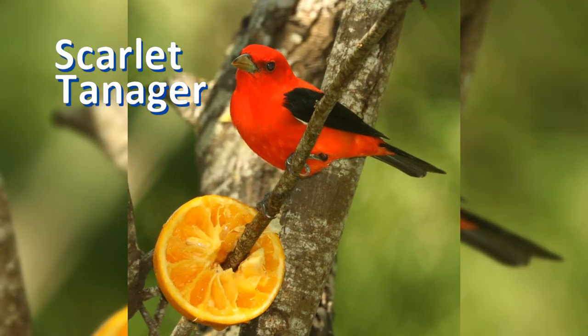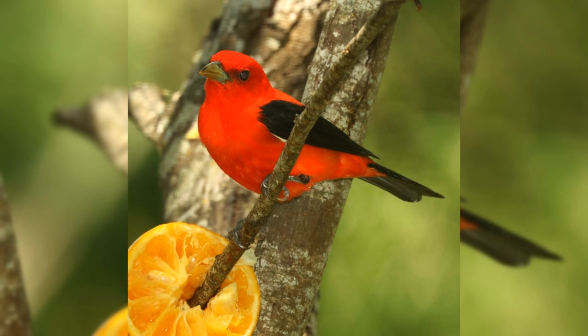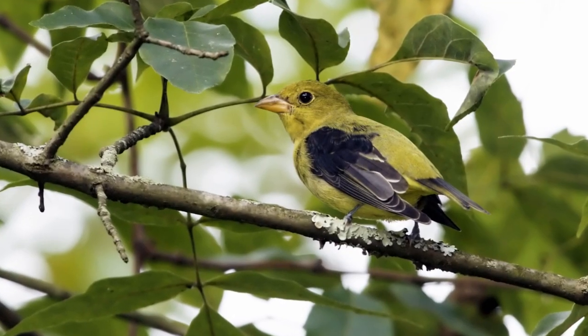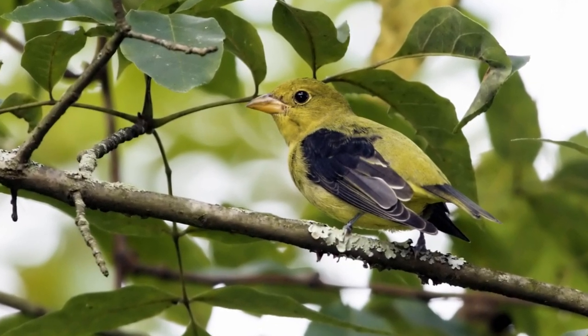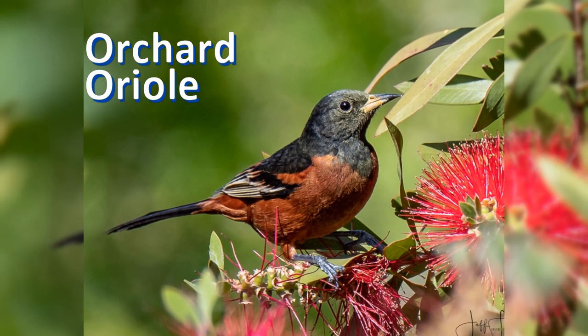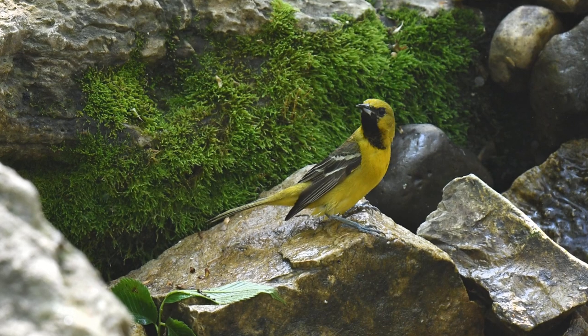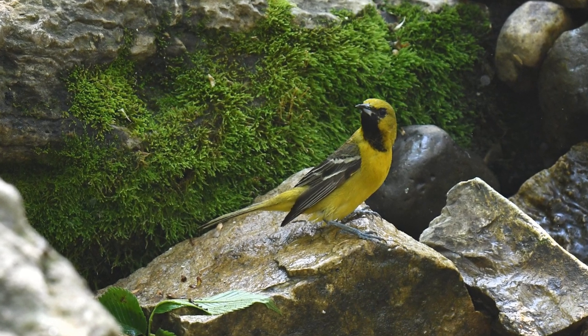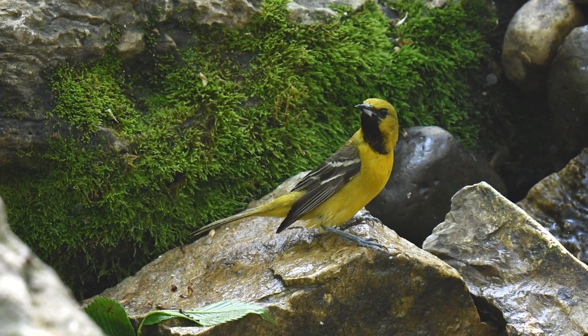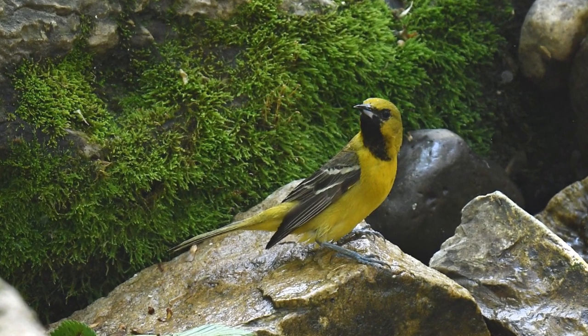Their eastern counterpart is the scarlet tanager. Summer males are deep red with black wings and tail, but females and fall males are bright yellow with black or dark olive wings. The male orchard oriole is chestnut orange, but females and first-year males are yellow with black wings. First-year males also show a black bib on the throat. They summer throughout the east.